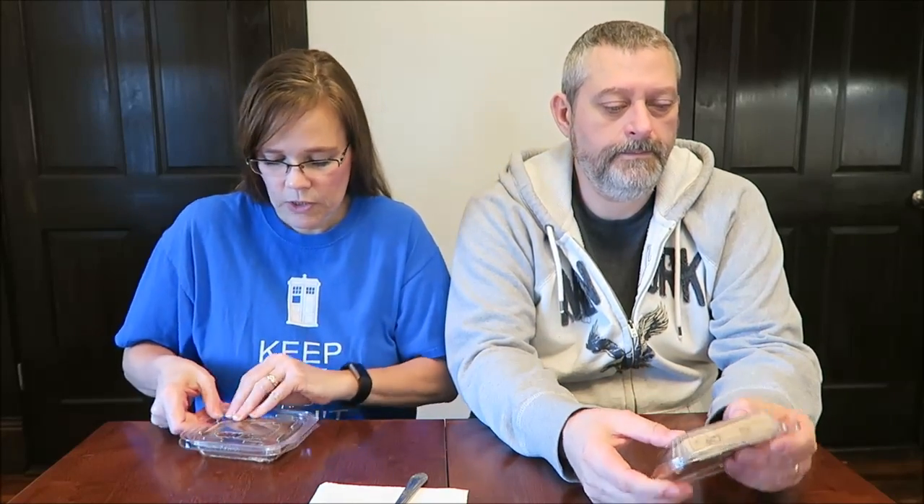We're going to try the chocolate peanut butter first. It says there are four servings in this container, 1.5 ounces or 43 grams, 170 calories. You just open the hinge and it comes in a plastic container. This looks like it has chocolate on the top and peanut butter on the bottom. I'm just going to cut it along the lines where Miss Ashley took her bite.